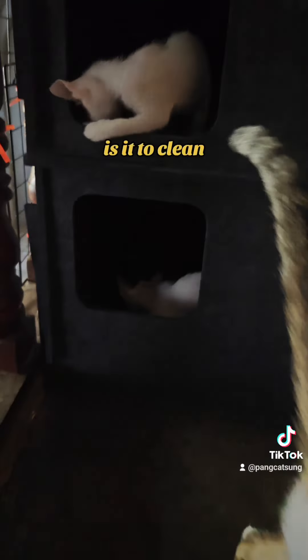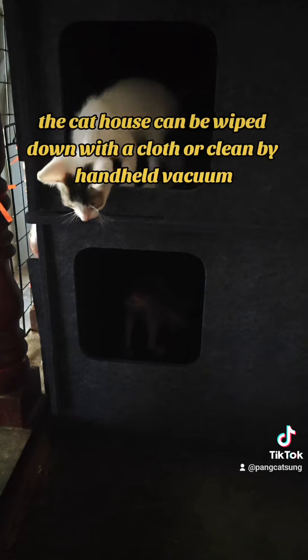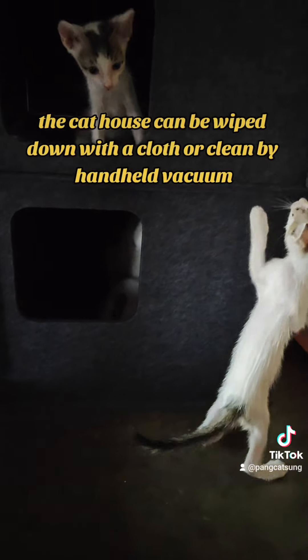Easy to clean — the cat house can be wiped down with a cloth or cleaned with a hand-held vacuum.